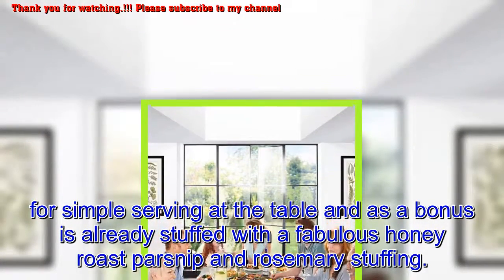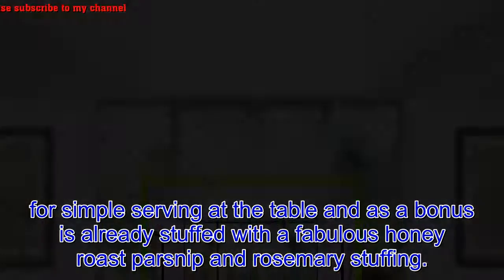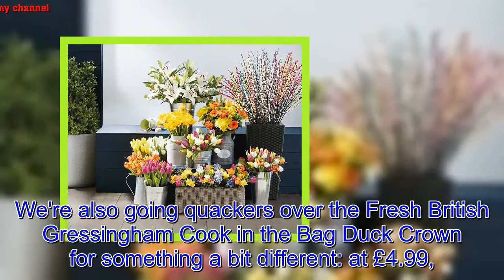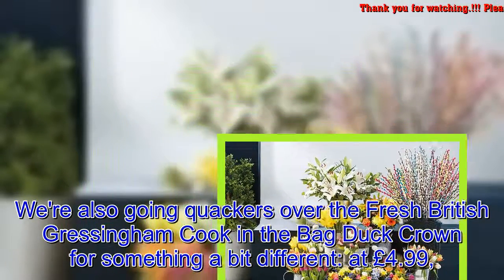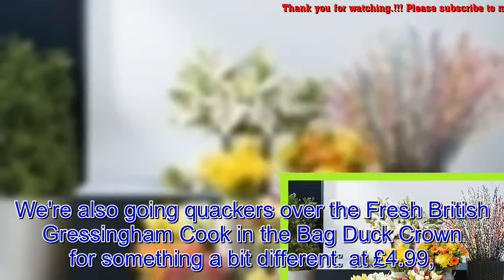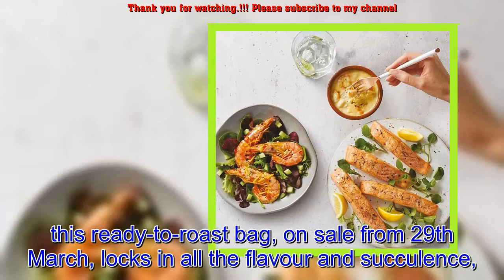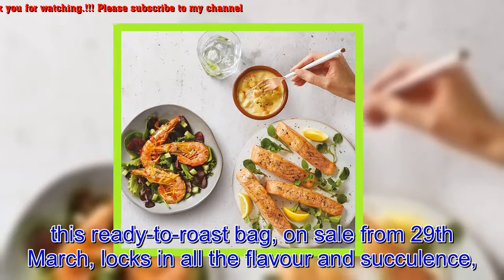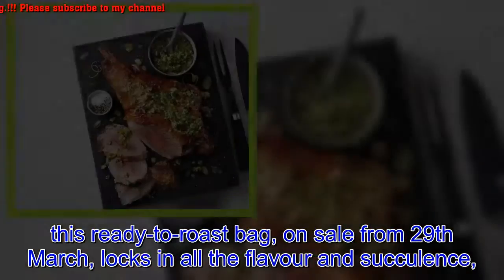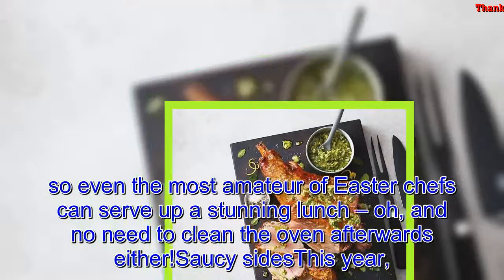As a bonus, it's already stuffed with a fabulous honey roast parsnip and rosemary stuffing. We're also going quackers over the fresh British cook-in-the-bag duck crown for something a bit different — at £4.99, this ready-to-roast bag, on sale from March 29th, locks in all the flavour and succulence, so even the most amateur of Easter chefs can serve up a stunning lunch — and no need to clean the oven afterwards either.